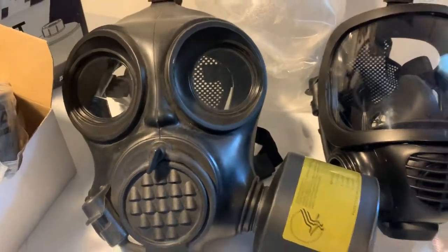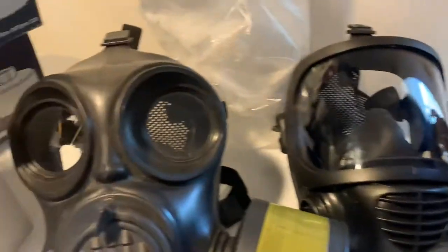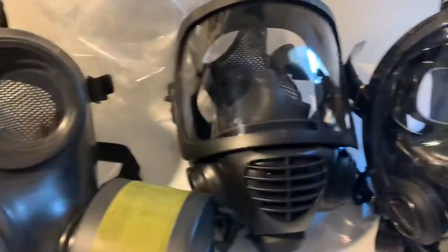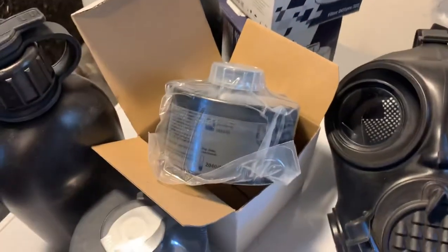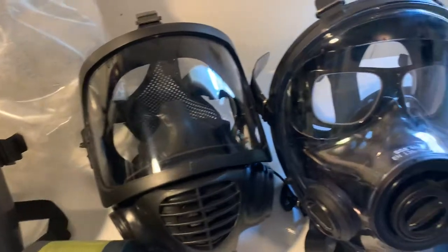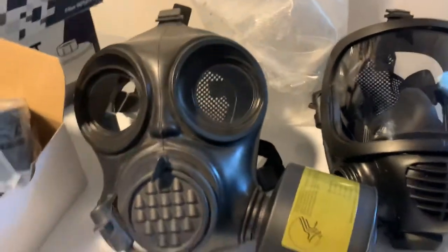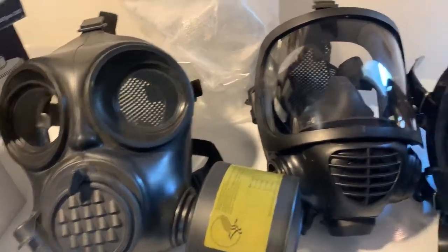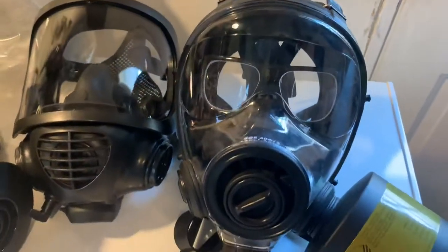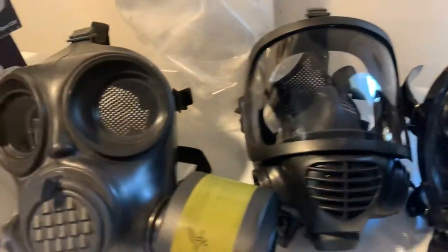Hey guys, welcome back. Today we are going to talk about gas masks and the different types of masks that are out there and available. Why are we talking about masks? One of the main reasons is because the whole world seems to be going crazy, and there is an increasing chance now for many people that they may be in a situation where some kind of CS or tear gas will be deployed.